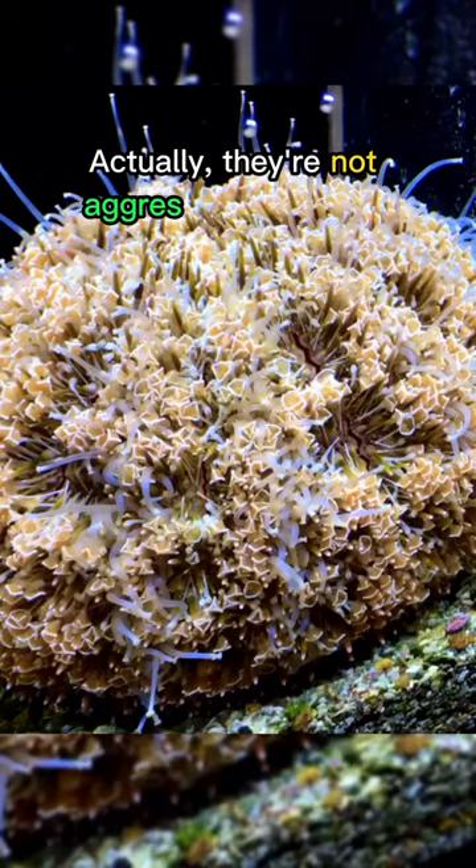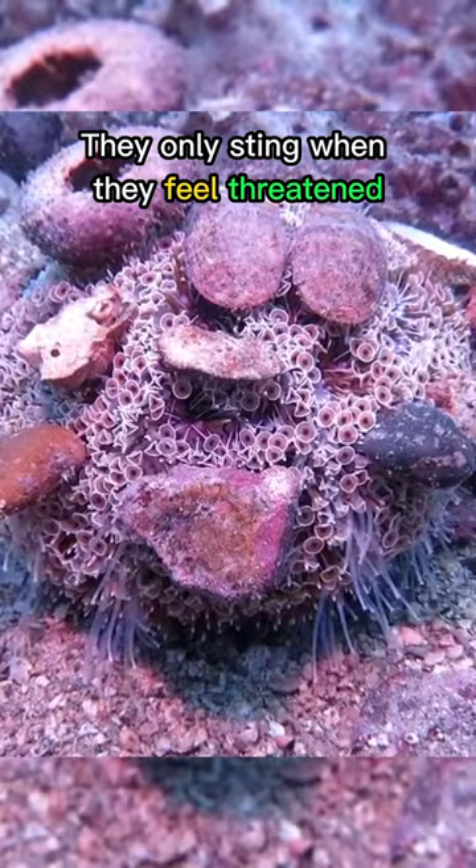Actually, they are not aggressive creatures. They only sting when they feel threatened or disturbed, so it's important to admire them from a safe distance.